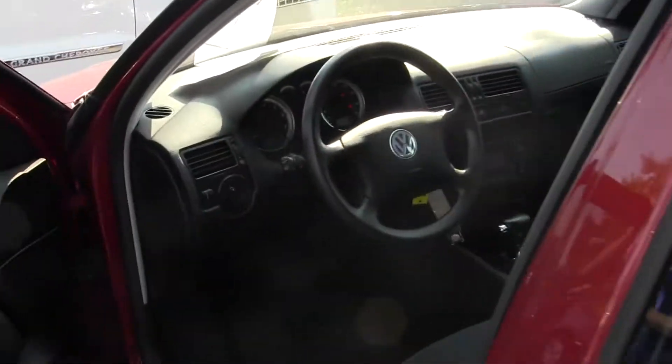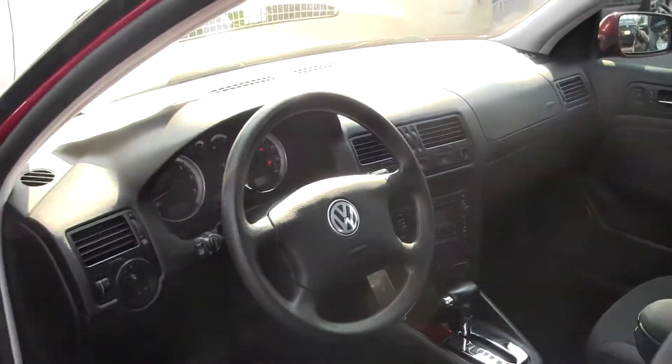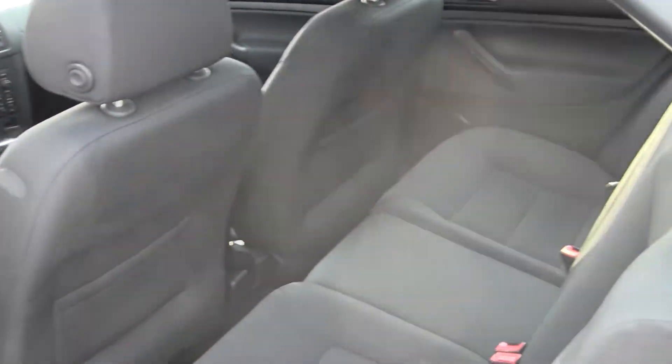Let's take a look. We have our cloth interior, our AM-FM radio and CD player, automatic transmission, power windows, power doors, a sunroof, and three seats here in the back.